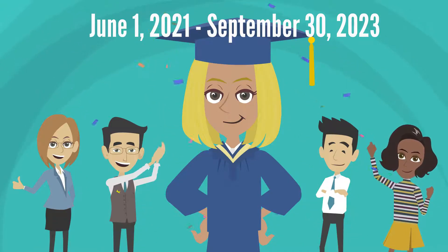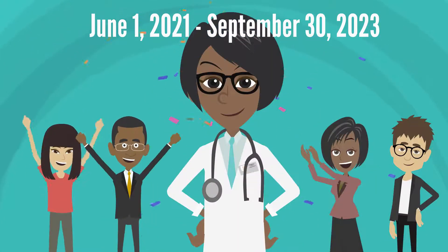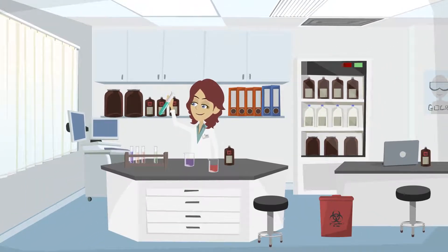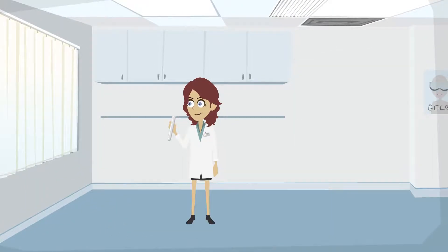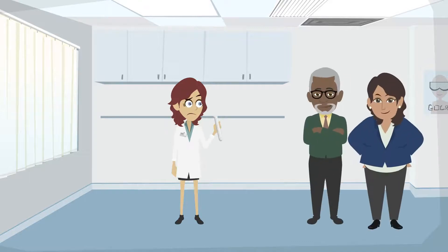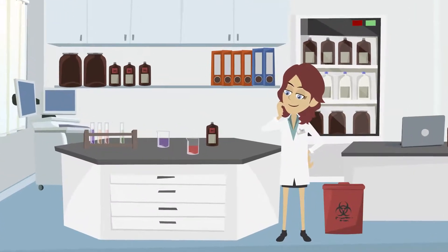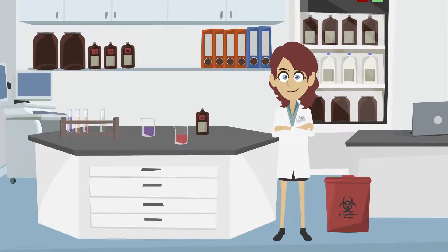To be eligible, you must complete your doctoral degree or clinical training sometime between June 1st, 2021 and September 30th, 2023. You must be in a non-independent research position at the time your application is submitted, meaning you cannot have assigned research space, your research is primarily set and funded through others, and you can't apply for an NIH R01 without special permission from your institution. You also cannot have served as a postdoc for more than 12 months before June 1st, 2021.